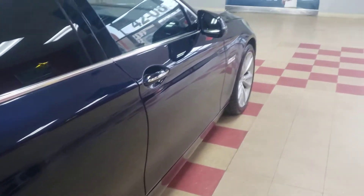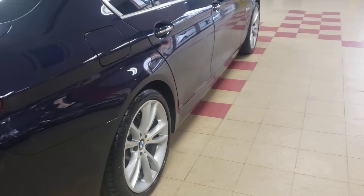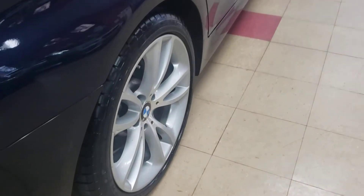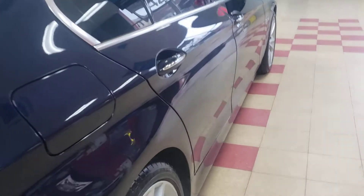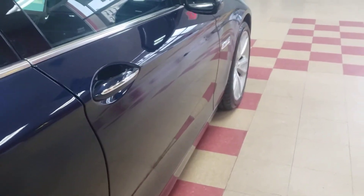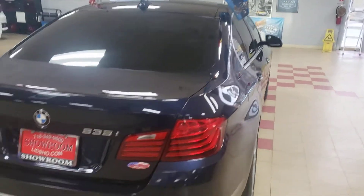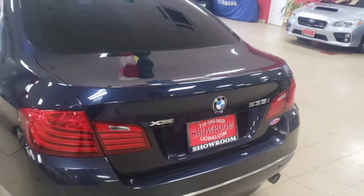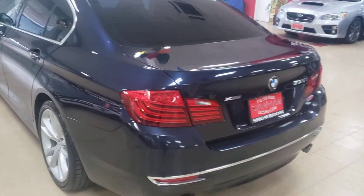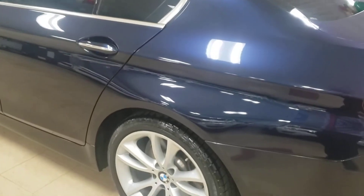Anything less than showroom condition just doesn't work for us. Look at these wheels — not a scuff, not a scratch, nothing. Beautiful. Let's walk the body panel so you can see — this is what we call flawless. I'm big on that word. I don't want to say flawless to every single car and then you come here and you're like 'what?' I want that word to mean something, and here I am absolutely proud to say flawless.